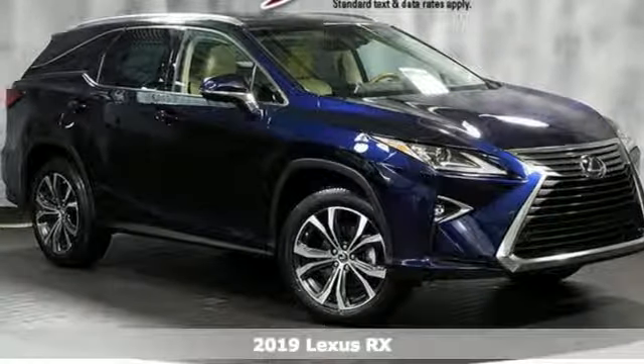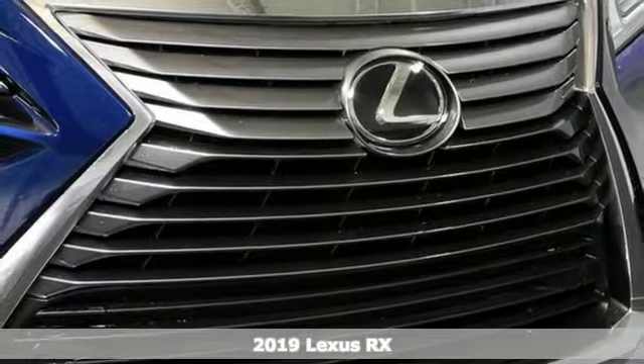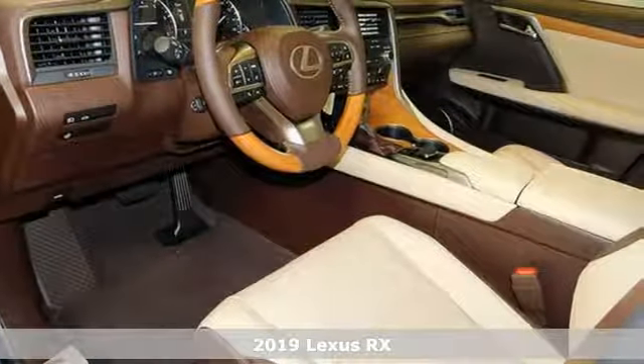It's a new 2019 Lexus RX. Lexus — a lifestyle that leaves a lasting impression. And get ready for an impressive combination of features.